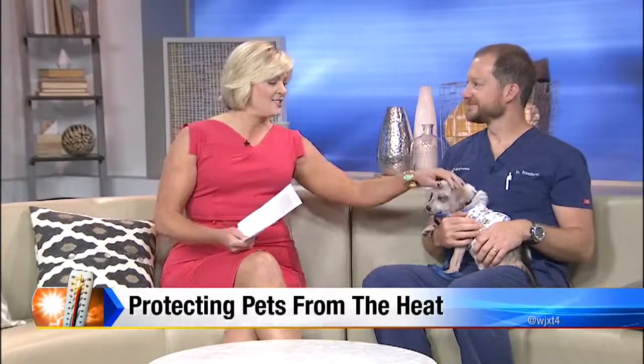Temperatures are rising and that can mean a lot of danger for your furry friend. Dogs and cats can overheat more easily than you might think. Joining me now with advice to keep your pets safe is Dr. Christian Broadhurst with the Clay Humane Society, and this is Doogie.